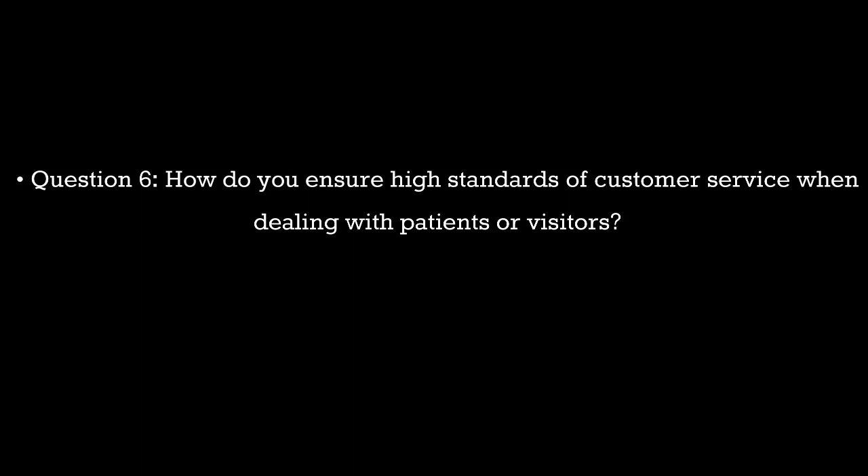Question 6. How do you ensure high standards of customer service when dealing with patients or visitors? Sample answer: By listening attentively, responding empathetically, and providing accurate information or assistance promptly. Ensuring every interaction is respectful and understanding their needs is crucial for high-quality service.